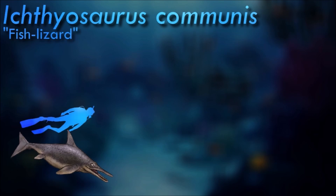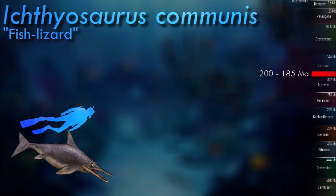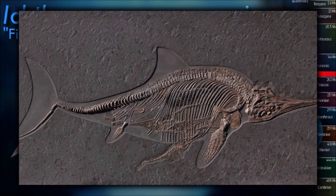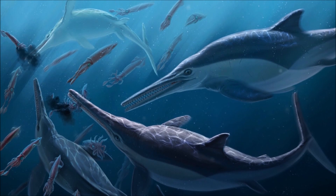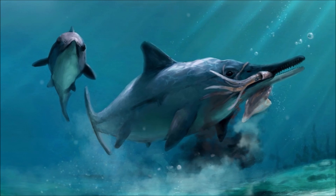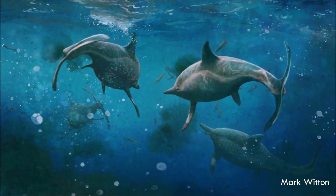Ichthyosaurs and modern dolphins exhibit striking examples of convergent evolution. Both species share several similarities, such as streamlined bodies, dorsal fins, and limb modifications for swimming. Ichthyosaurus ear bones were solid, probably transferring water vibrations to the inner ear. Even so, anatomical features demonstrate that it was a visually-oriented predator; it had huge, sensitive eyes protected by bony shields. Coprolites of Ichthyosaurus reveal that its diet consisted of fish and squids.